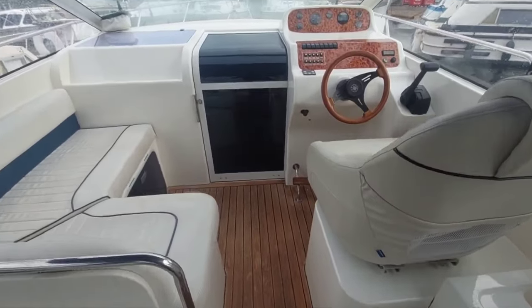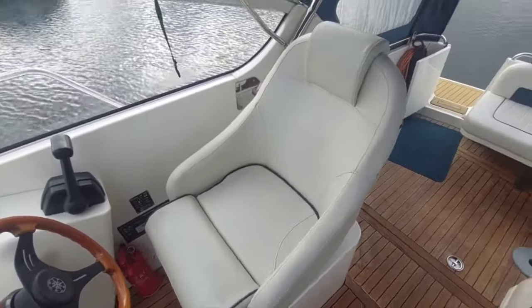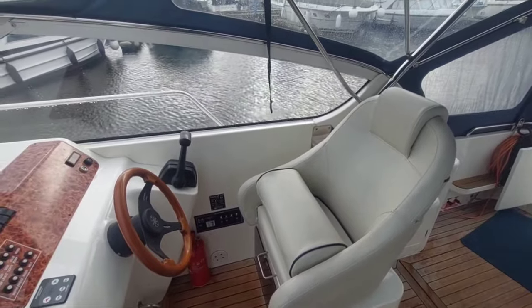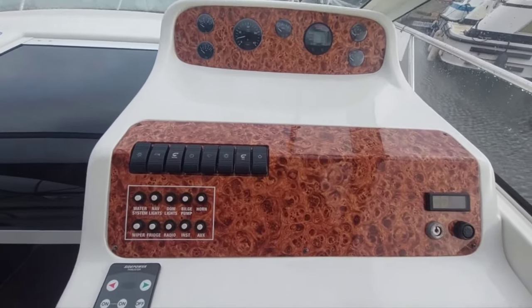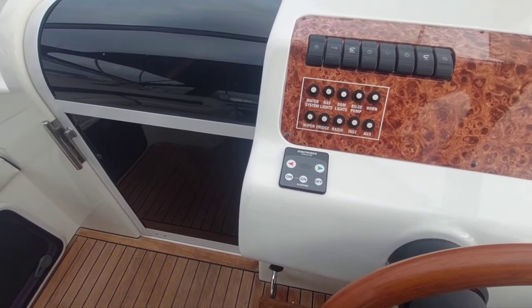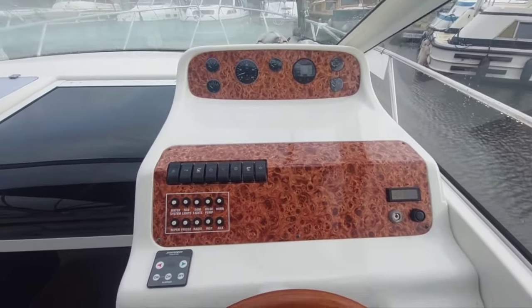I'll take you to the helm. So the helm seat has got a bolster just to help you see a little bit better. Nice clear dashboard, all in good condition. Bow thruster controls as talked about. Very comprehensive and very nicely finished too.